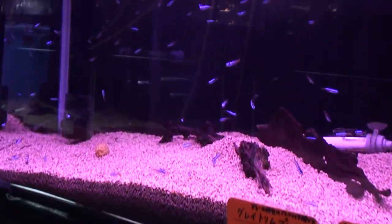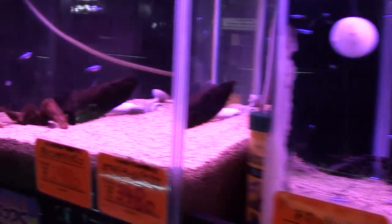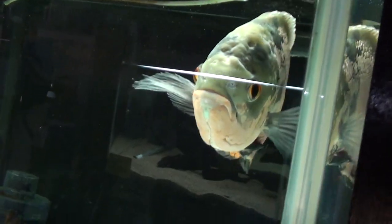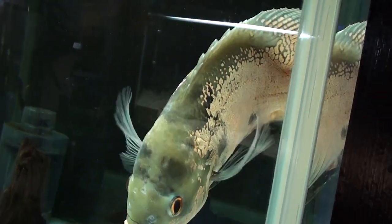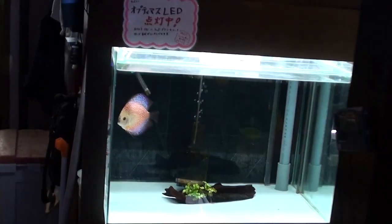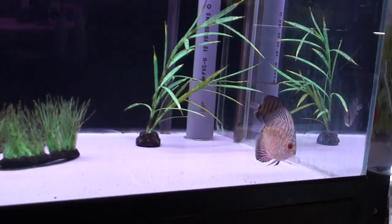We've got a bunch of tanks on this side with bigger fish. One doesn't even look like it has any fish right now — maybe they're out of stock. Up here we've got some tetras, looks like cardinal tetras, different types of tetras. And a full-blown Oscar — look at him, he's a nice looking guy. I really want to get myself an Oscar. Looks like some discus on this side and some more discus up here.